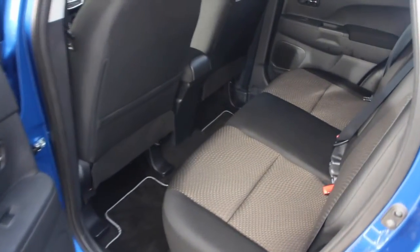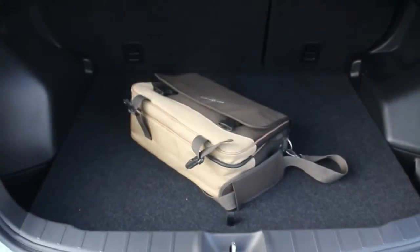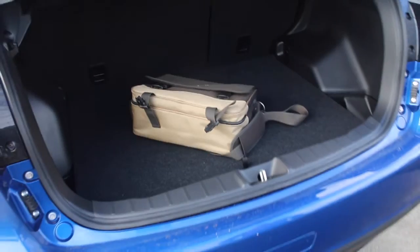What's retained is the roomy back seat, with lots and lots of legroom, thanks to the ASX's long wheelbase, plus versatile load carrying.